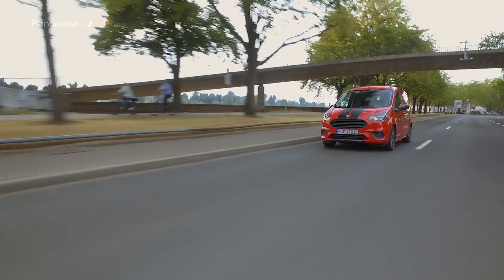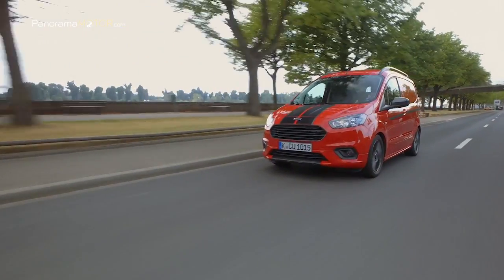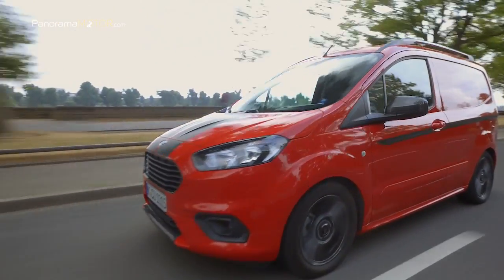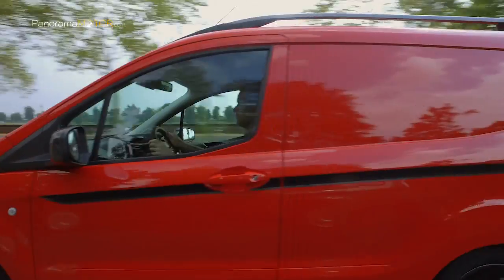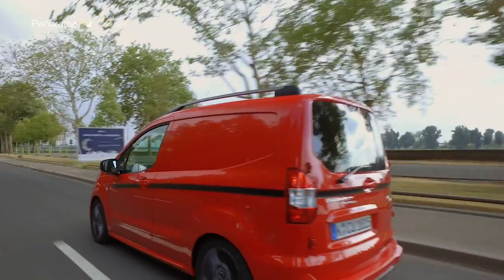Todos los vehículos están equipados con la nueva transmisión manual de 6 velocidades de Ford, en sustitución de la caja de cambios de 5 velocidades del modelo anterior. El cambio conlleva una mejor calidad de cambio de marchas y contribuye a una mejor eficiencia de combustible en condiciones de conducción real.